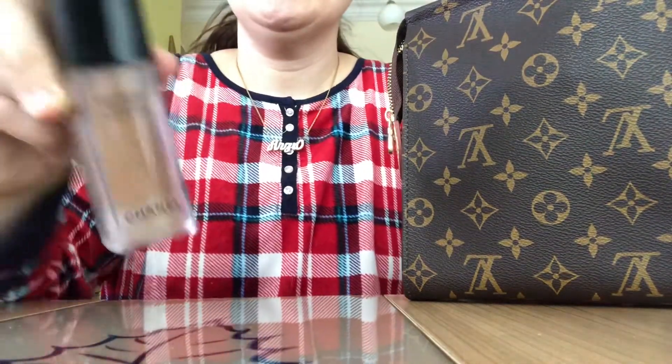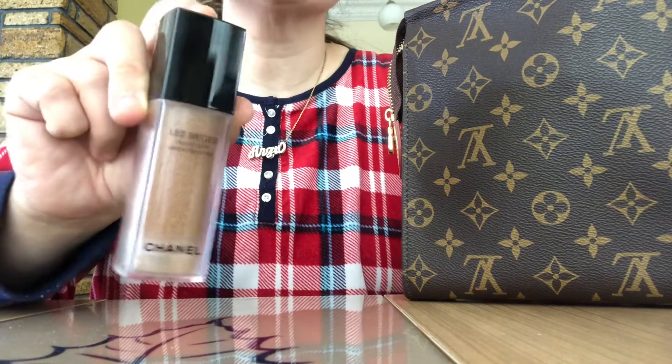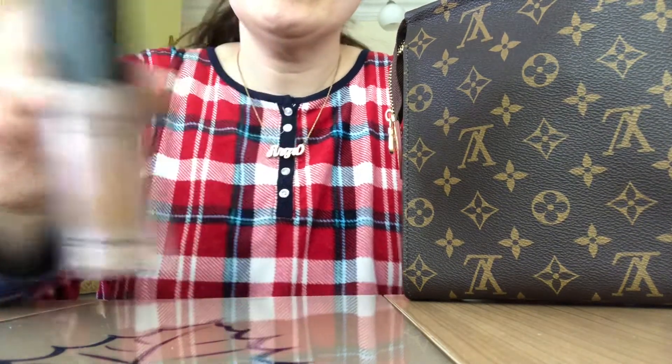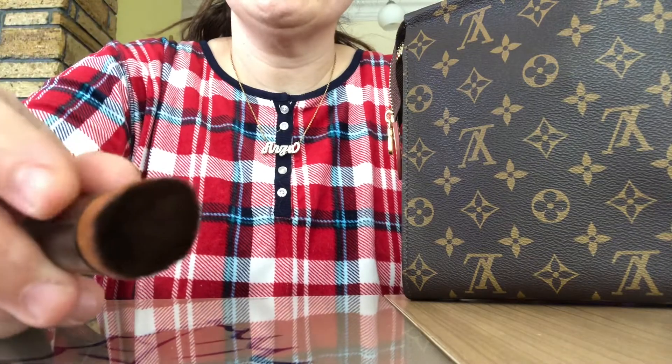This is the Chanel Beige Water Fresh Tint. I love this, it's so good — it offers such a fresh dewy coverage. And this is the brush that goes with it, there's a little matching Chanel brush. Pretty affordable too.